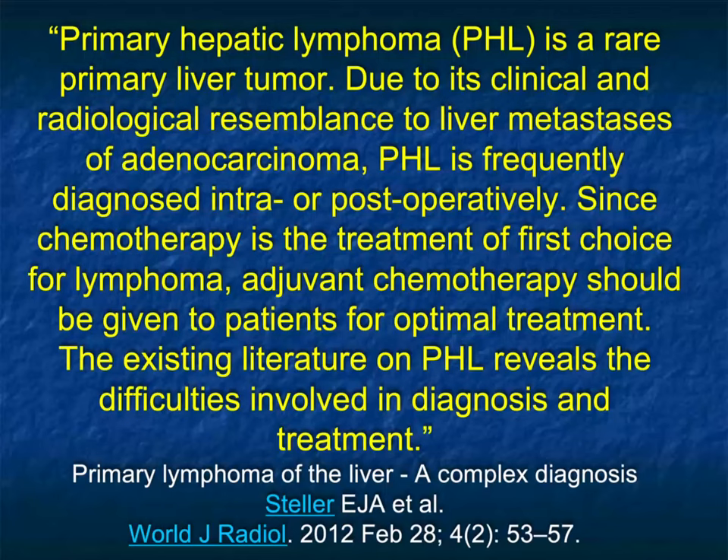There are other tumors we need to think about that we see occasionally. Primary hepatic lymphoma is a rare primary liver tumor. Due to its clinical and radiologic resemblance to liver mets from adenocarcinoma, it's frequently diagnosed intra- or post-operatively. Since chemo is the treatment of choice for lymphoma, adjuvant chemotherapy should be given for optimal treatment. It's a difficult diagnosis.